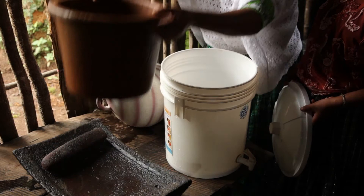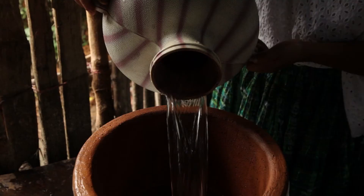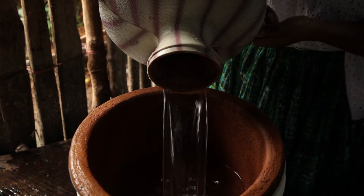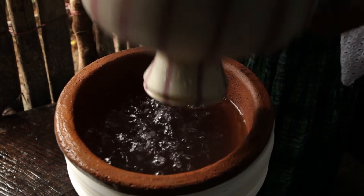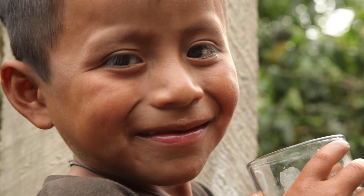But now, thankfully, I have my eco filter and can use the water for cooking and for drinking. I am so grateful to be able to use this filtered water when I see my children drink all they want. My children are so much happier now. My family and I are so grateful for this filter. I am so happy.